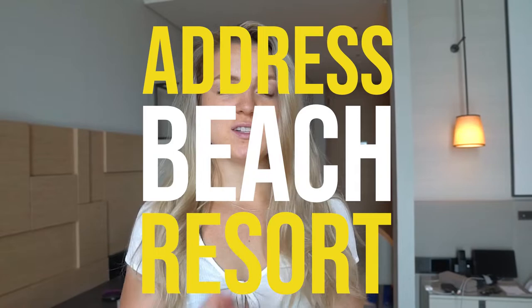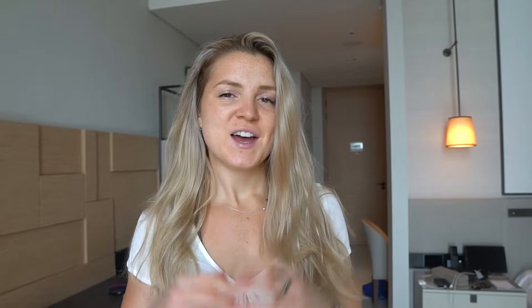So this has been the Address Beach Resort — definitely recommend. I am for sure going to be coming back here and I'm going to be recommending this to all my friends when they come and visit me in Dubai. Make sure to hit subscribe for the rest of the luxury travel videos as well as other videos on how to build online businesses. I'm grateful that I get to travel the world while making this content and building my companies — until next time.